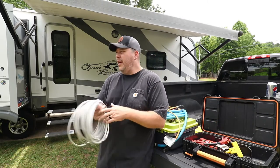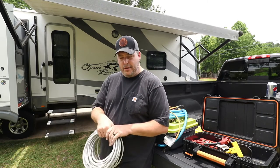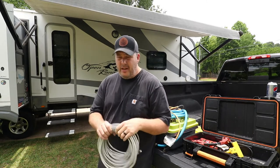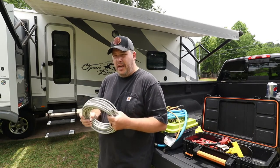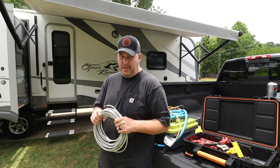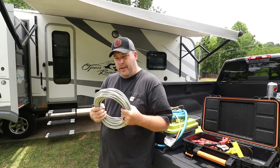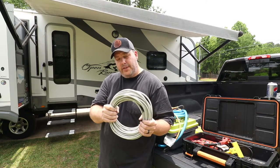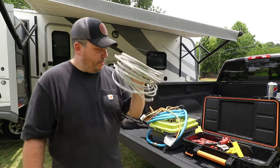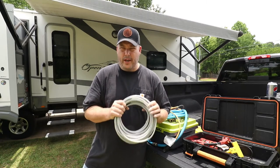If your rig is equipped with cable TV — which most of them are now — make sure that you have a good roll of coaxial cable that is digital rated. You can get plain coaxial cable, but that often won't work at some parks if they have digital cable. Make sure it says digital satellite cable RG6 on there. It'll be a little more expensive, but that's the one you want because that's the one that's going to work at most parks.